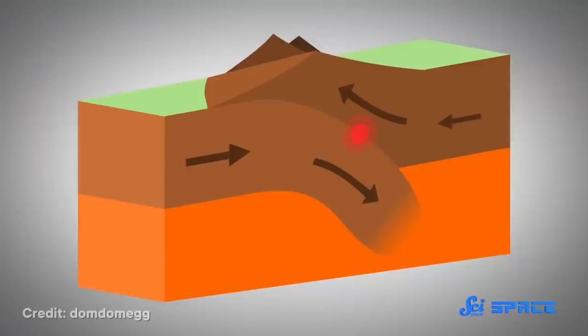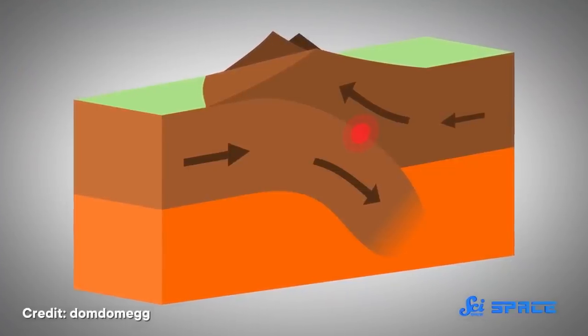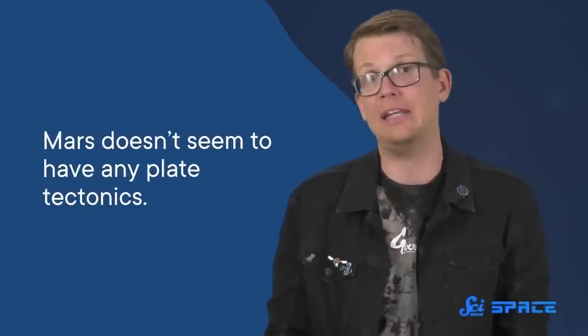On Earth, this is the main way we've been able to map the interior. But it's only possible because Earth has tons of seismic activity — all kinds of tectonic plates sliding around, crashing into each other, and generating seismic waves, even though many are too weak or too deep to actually feel like an earthquake. Meanwhile, up until a few years ago, planetary scientists thought Mars was pretty quiet in terms of seismic activity. It doesn't seem to have any plate tectonics to speak of, which is the main driver of seismic activity on Earth, so making a map based on seismic data seemed pretty tricky.